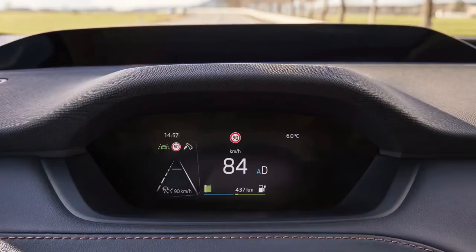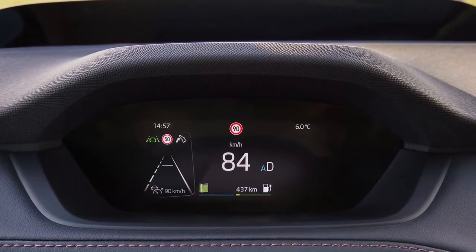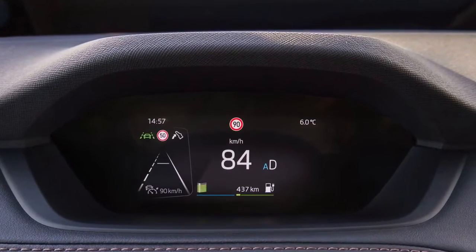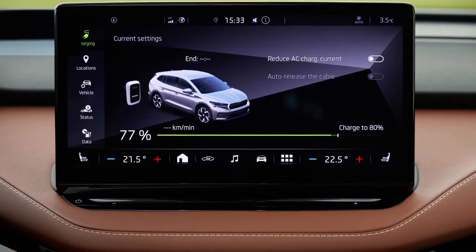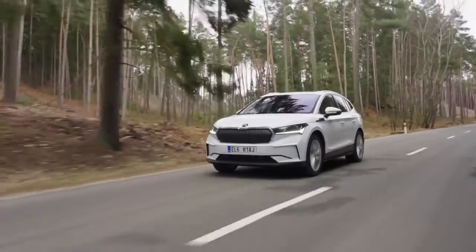In the Enyaq iV, ŠKODA is making use of an all-new drive concept that nevertheless makes some reference to the company's history. Just as with many of the brand's past models, ŠKODA is making use of rear-wheel drive for its new electric SUV too.